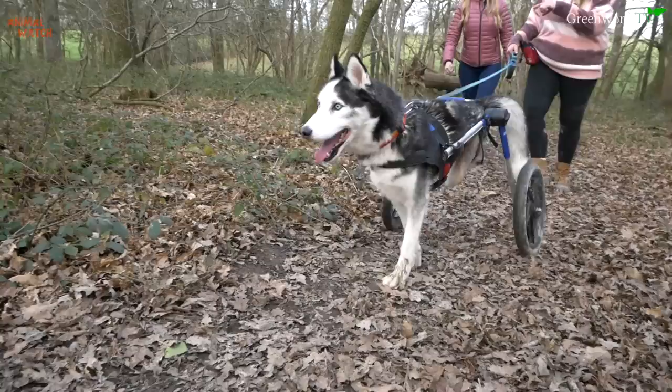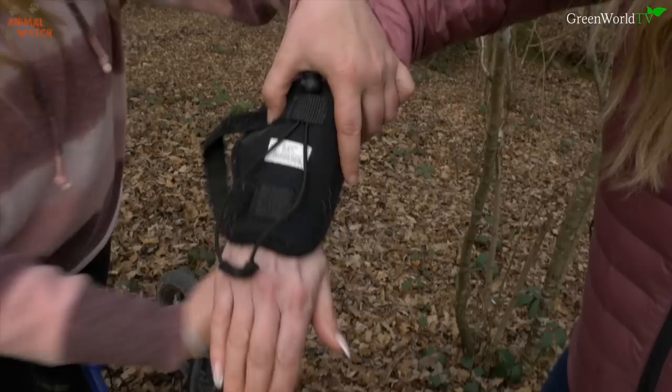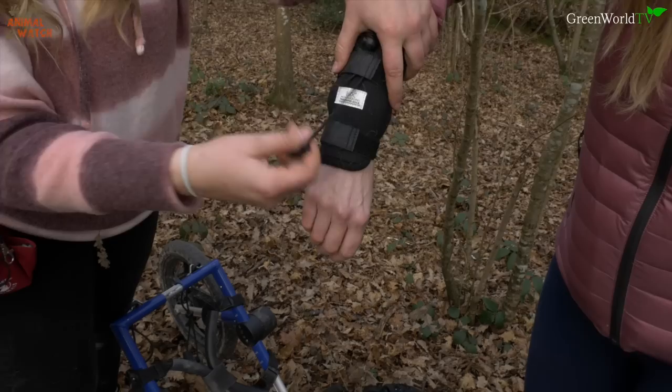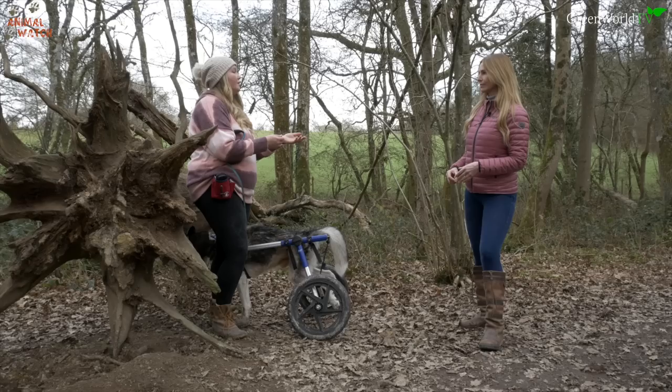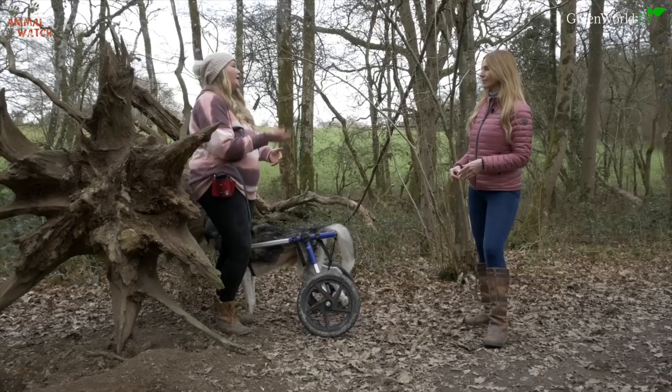When a dog scrapes their feet or stands on their toes, it's called knuckling. There are no-knuckling socks that attach to their ankle with a little elasticated string that goes under their toes, so when they take a step the string pulls their toes up so they can place their foot properly. Casey also recommended enrichment toys, as they start to lose so much — you have to compensate and find other ways to bring them that joy.